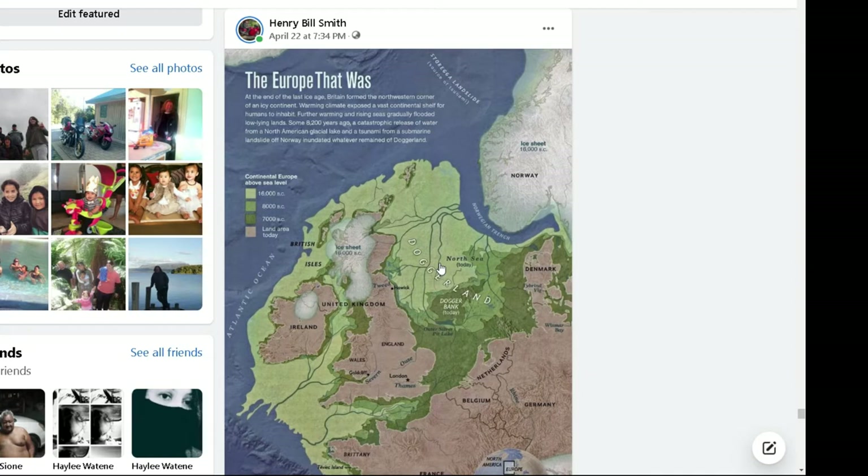That map we're looking at depicts this land as currently there. So that means that map, made by Mohammed, is depicting the world more than 8,000 years ago. So it has to be true.